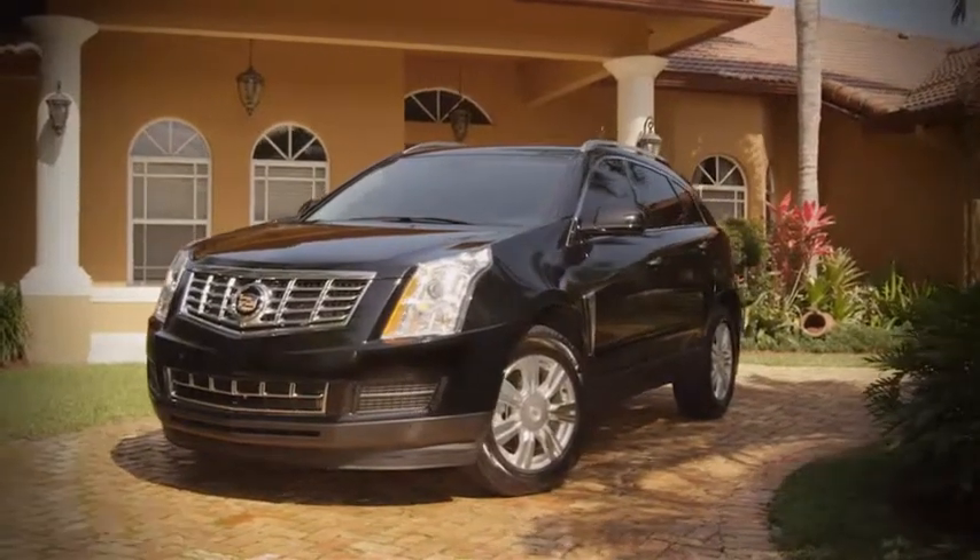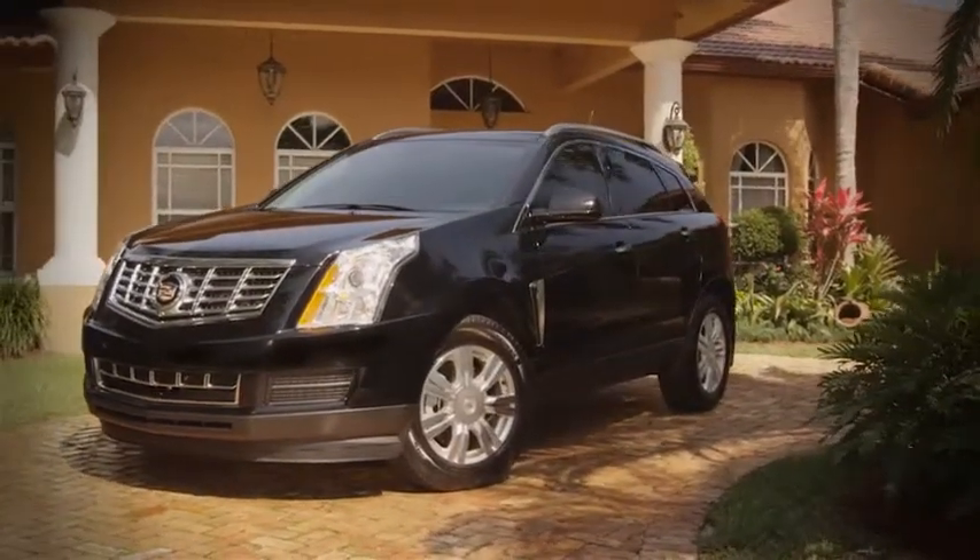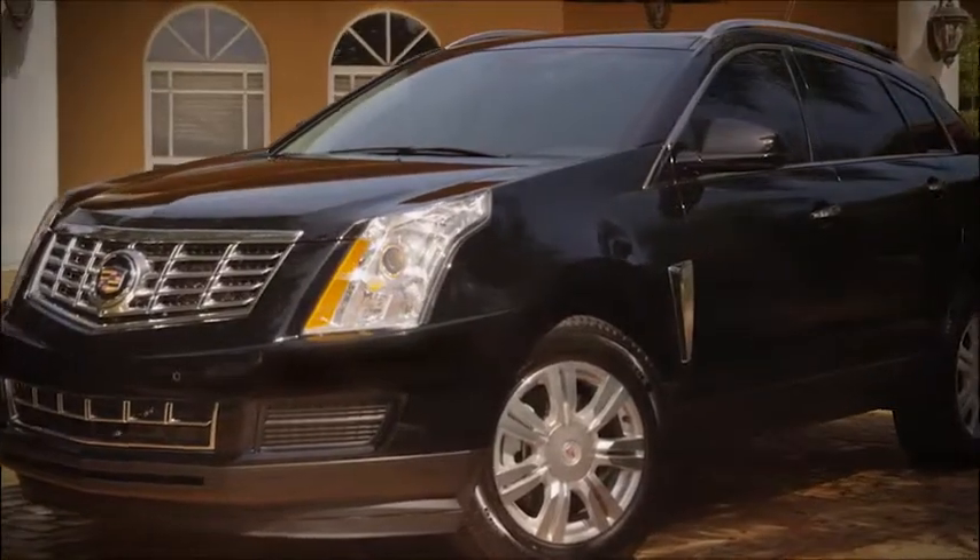Beautiful styling that stands apart from the rest, and includes a cute touchscreen system and available blind zone alert warning system.